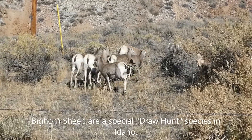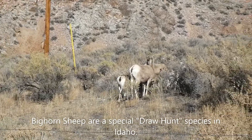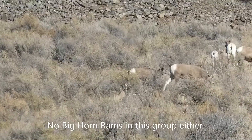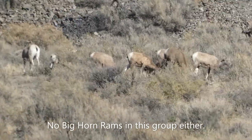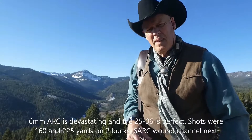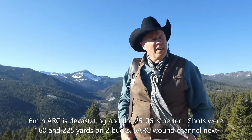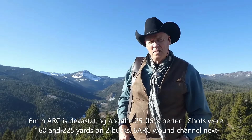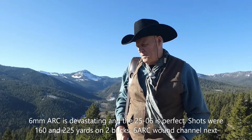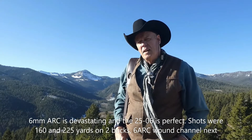There's Rocky Mountain Bighorn Sheep — that's part of this trip. There are more Rocky Mountain Bighorn Sheep, quite a few right there. The hunt's all done, tagged out. Got two nice little deer. Both rifles performed as expected, and that first carcass was the six millimeter ARC.